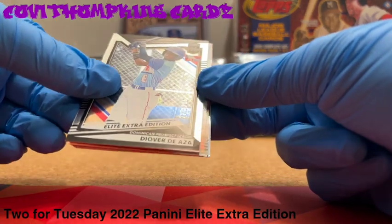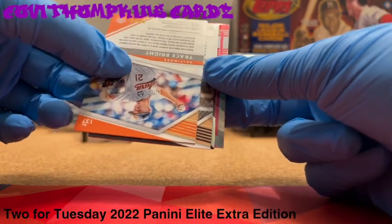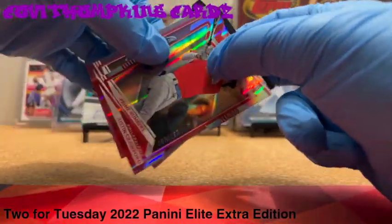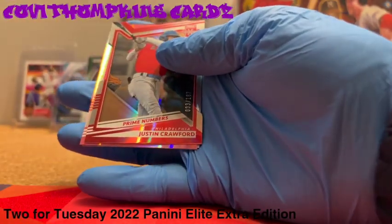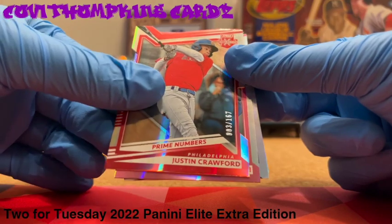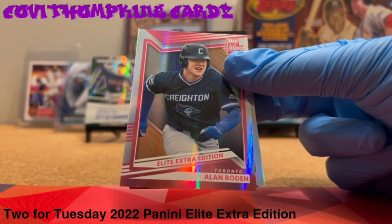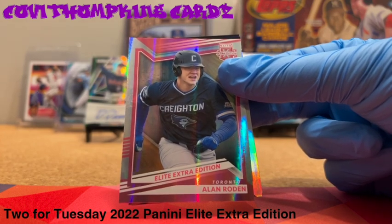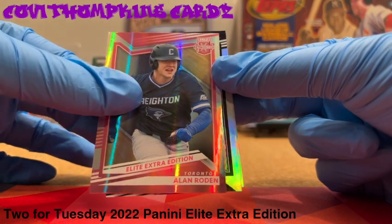Nice card, number out of 999. Double backs — let's go ahead — that might be two hits. It sure is, holy cow Kovi, we went back to back! Justin Crawford, Prime Numbers — cool cards, this is 167. Bracing for impact here with two autos in the pack. Alan Roden of Toronto fame, coming out of Creighton University — first auto.